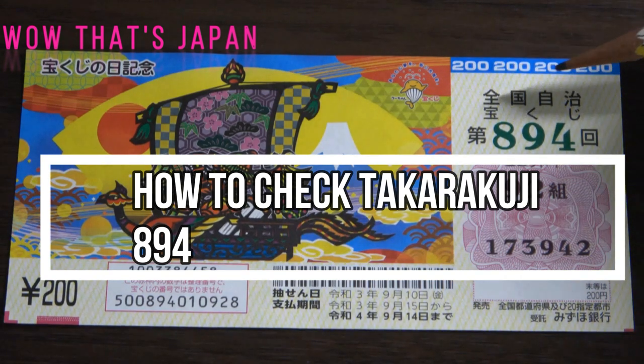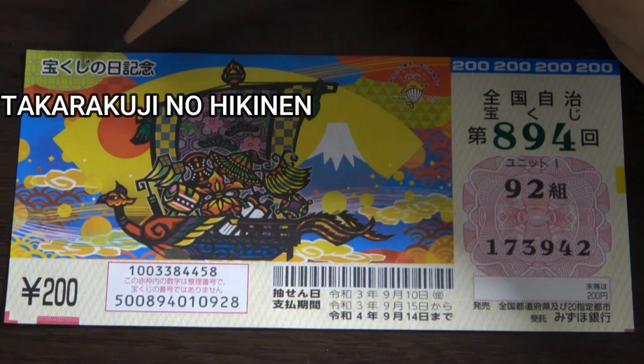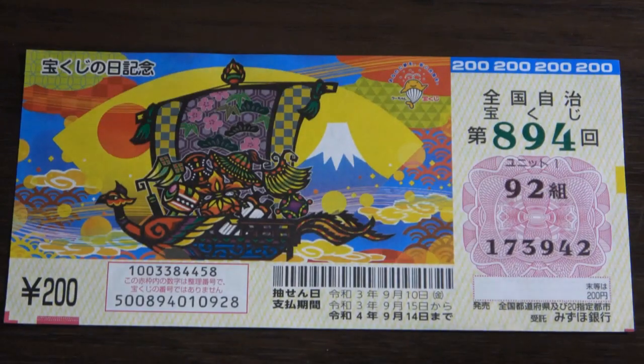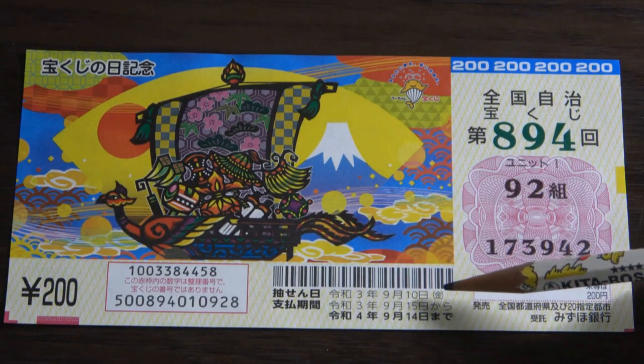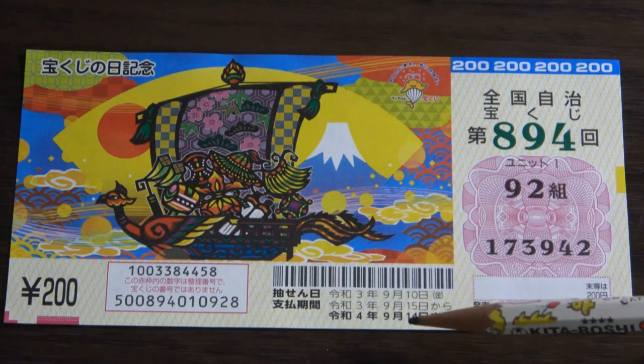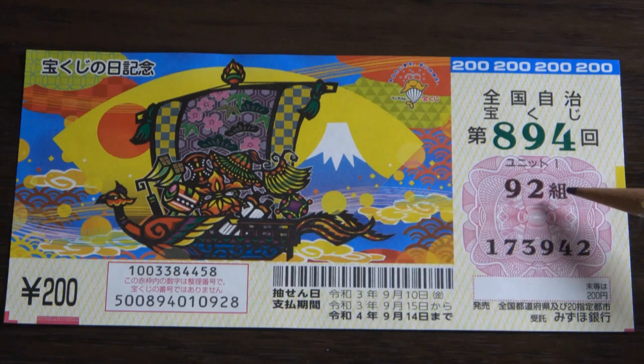It's time to check Zenkoku Jimeji Takodakuji 894, Takodakuji no Hikinen Lottery Memorial. The drawing date was on September 10th, and the payout period is from September 15th, Rewa 3, until September 14th, Rewa 4, 2022. This is my grouping number and these are my actual numbers.